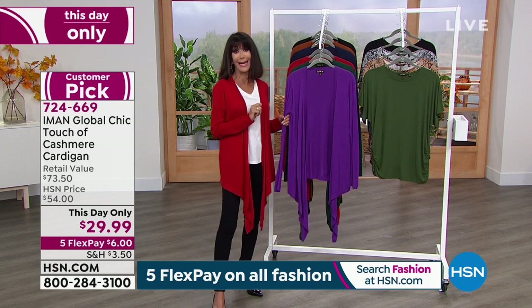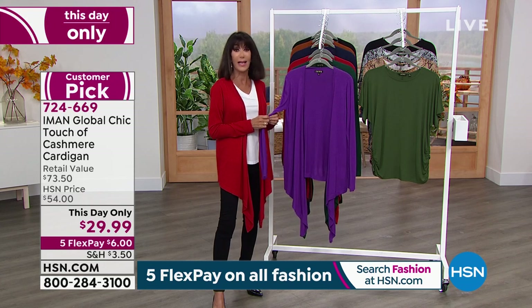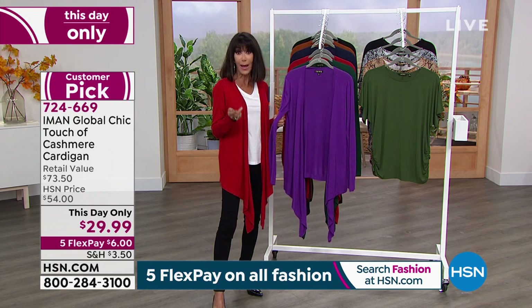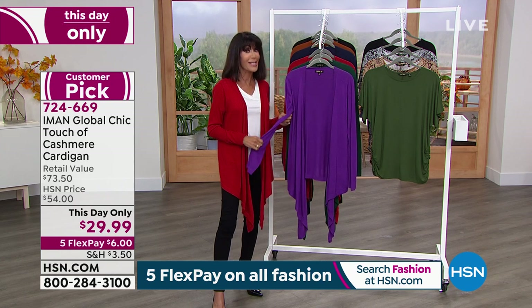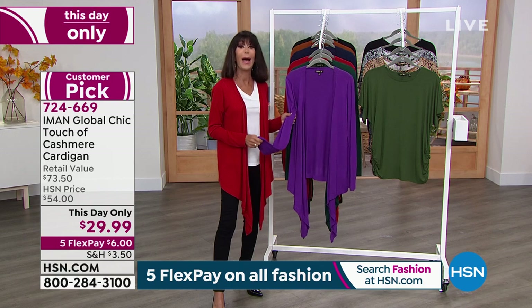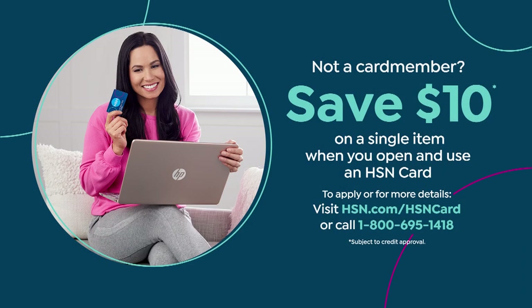The $29.99 is $6 on any credit card. Whenever you see FlexPay, that's any card — credit card, debit card, PayPal, Apple Pay — no interest whatsoever. If you use the HSN card, you have an extra FlexPay payment on it as well. If you don't yet have the card, we're going to give you $10. You can find out more by calling the number on the screen or by going to the web.